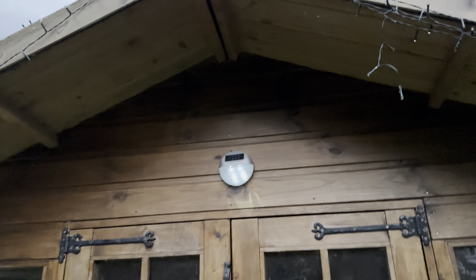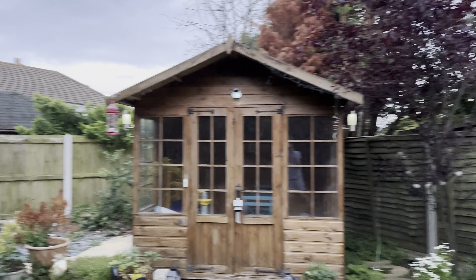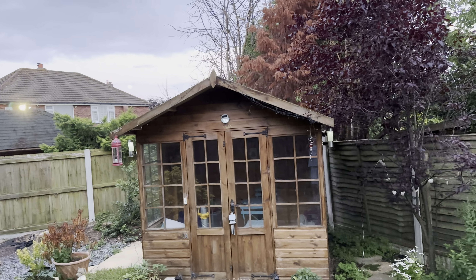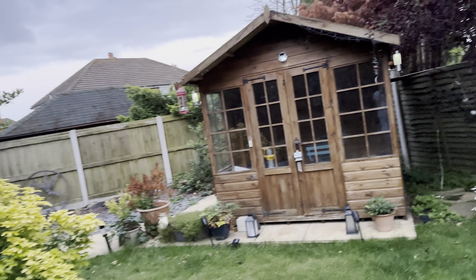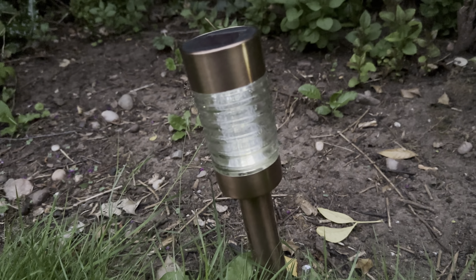Is that moon still there? Just about - it's going behind the clouds but it is lovely. Yeah, that's the moon outside, very very nice.